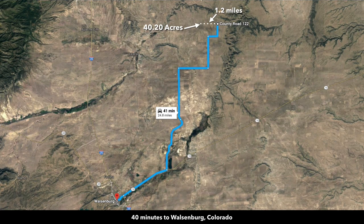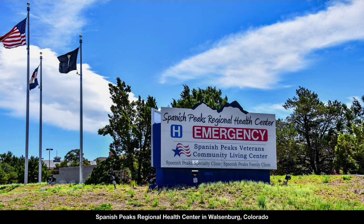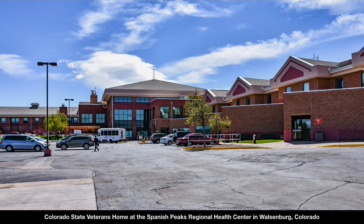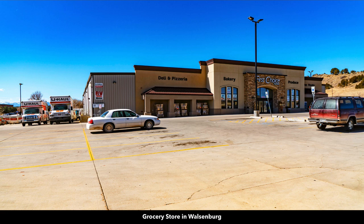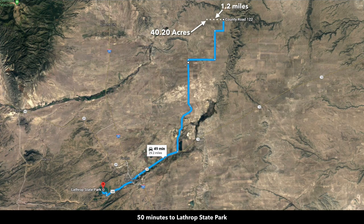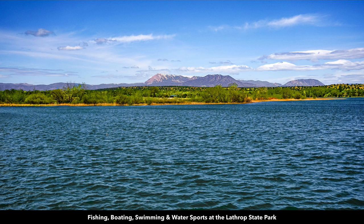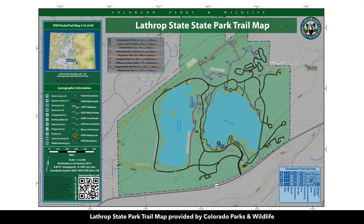From the property it's only about 40 minutes to Walsenburg, the county seat of Huerfano County. In Walsenburg you'll find medical care at the Spanish Peaks Regional Health Center, a level 4 trauma center, the Colorado State Veterans Home, specialty medical clinics, hardware and building supplies, and multiple grocery stores. This is Main Street in downtown Walsenburg where you'll find shopping and dining. There's a K-12 public school and a golf course. You're about 50 minutes to Lathrop State Park, 1,600 acres with two lakes where you can enjoy fishing, boating, swimming, water sports, hunting, and horseback riding. Here's a trail map for the Lathrop State Park.